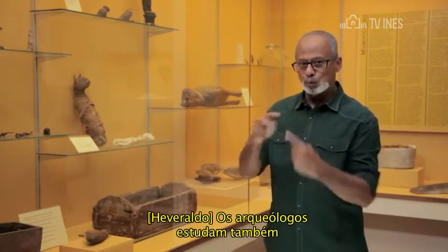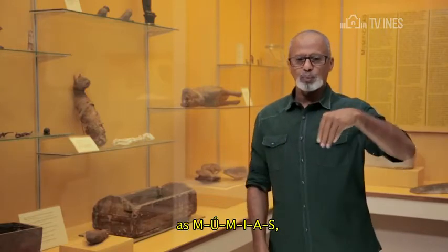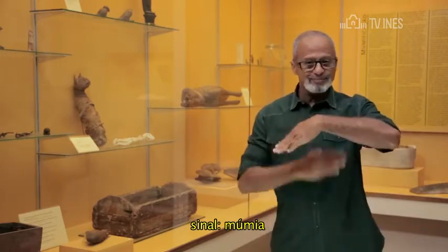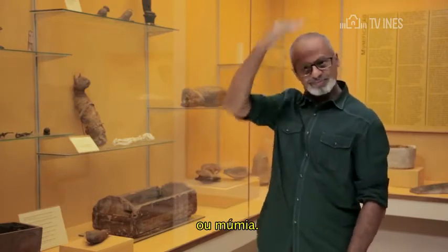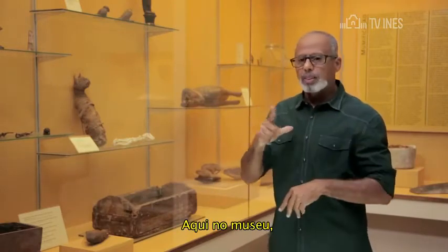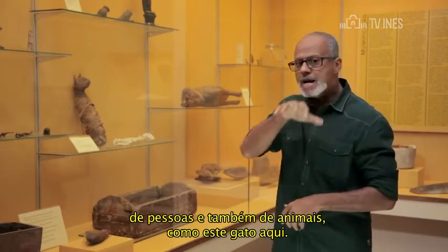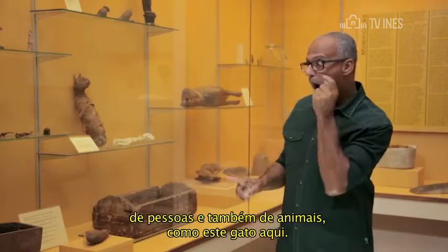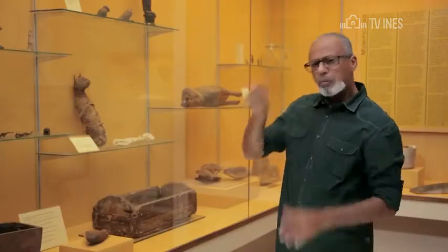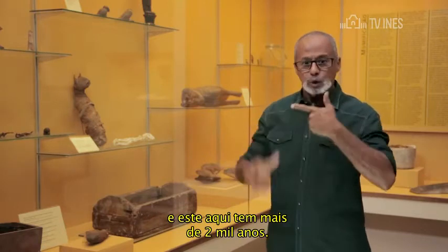Os arqueólogos estudam também as múmias. Aqui no museu, temos vários tipos de múmias, de pessoas e também de animais, como este gato aqui. Os gatos eram adorados pelos antigos egípcios, e este aqui tem mais de dois mil anos.